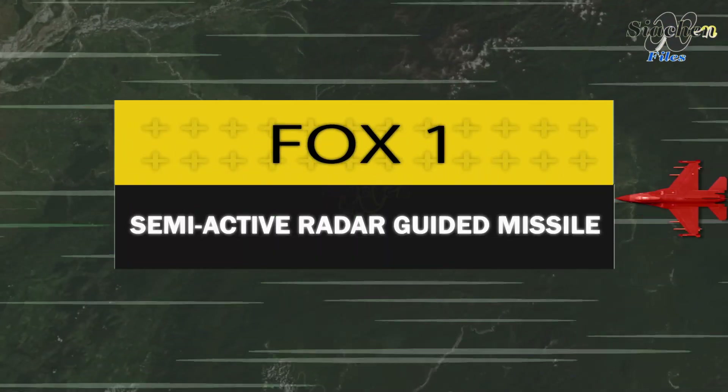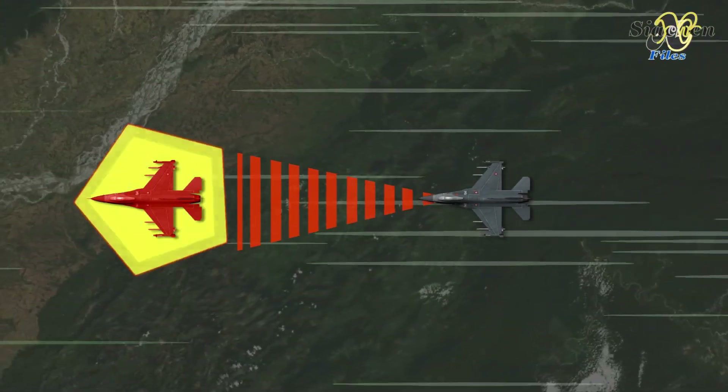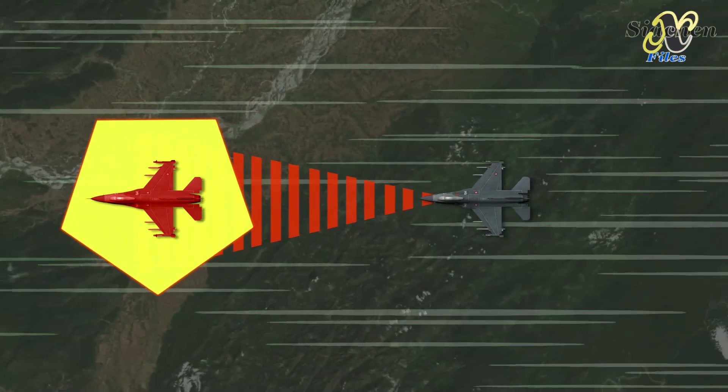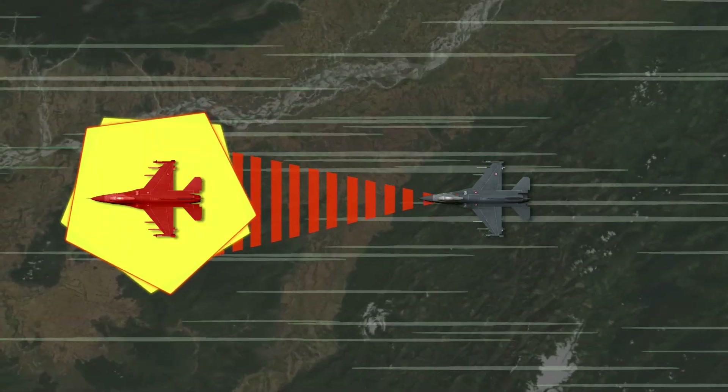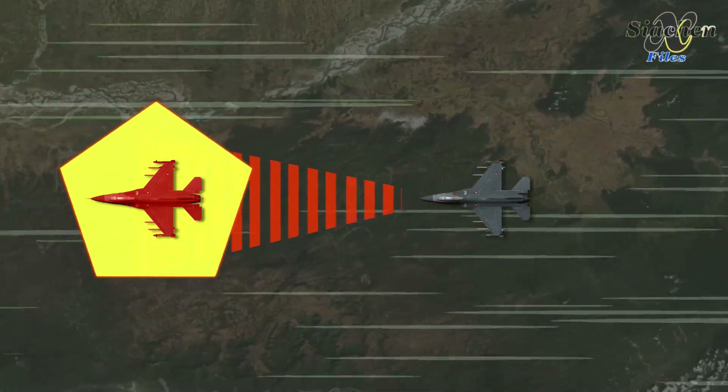Fox1 indicates the launch of a semi-active radar guided missile. In this type, the aircraft makes a radar lock with the target and launches the missile. Here the radar source is the aircraft itself, and the missile picks up the reflected rays to guide itself to its target.